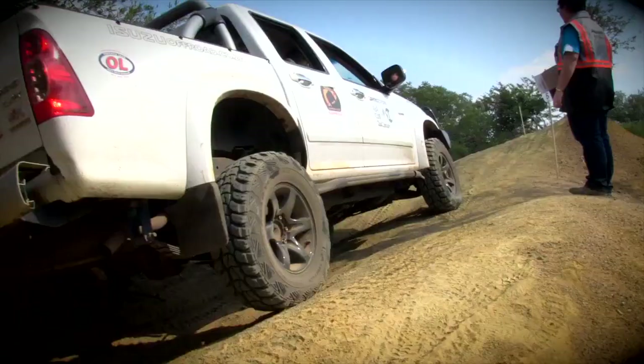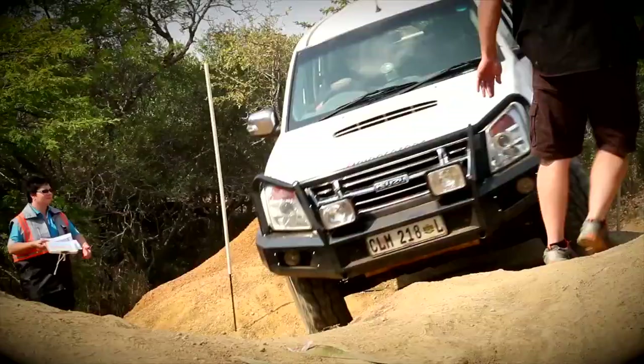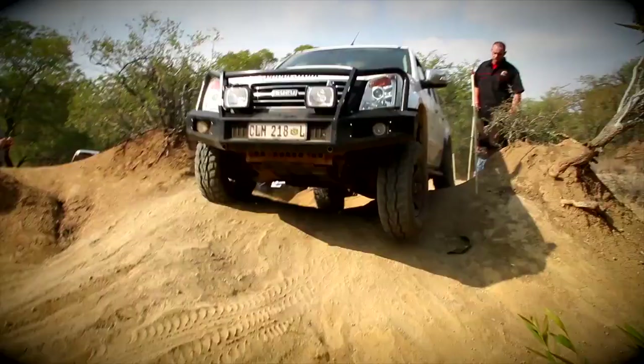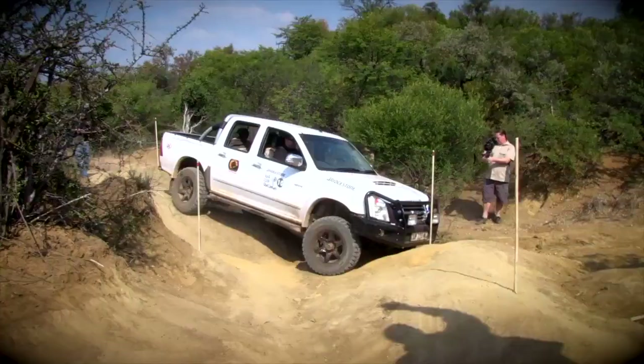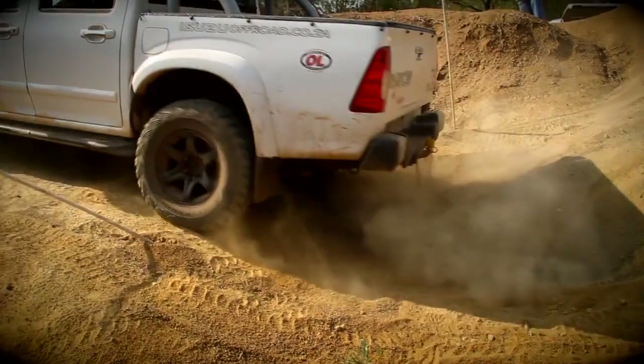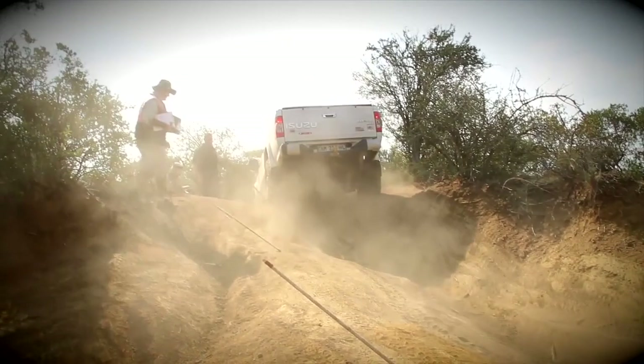Humphrey Jones and Rian Becker in an Isuzu KB do a reasonable job over the first part of the obstacle, but that tight turn catches them out. Now they have to make a decision — and at this point Rian gives Humphrey probably the worst advice he could. So Humphrey takes out one pole, then another, and another. In the end they score zero points. That may not have been the best option, lads.